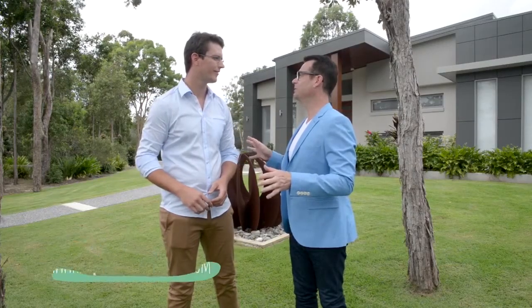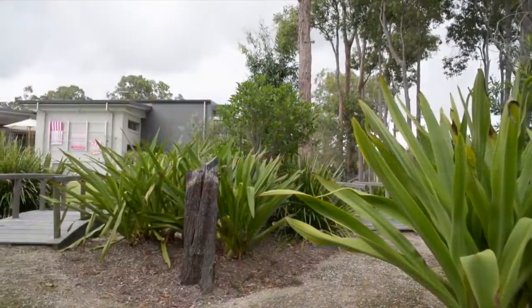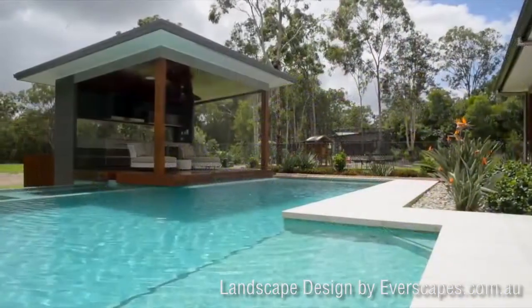Absolutely beautiful location here. Whereabouts are we? We're in Cornubia, which is halfway between Brisbane and Gold Coast. It's kind of like a foresty kind of space here and the blocks are really big. This is a big block here — it's one and a half acres.